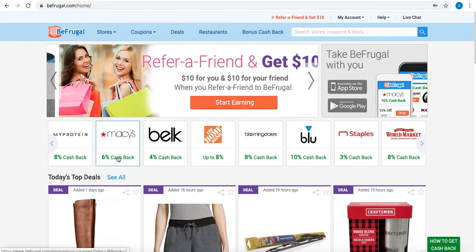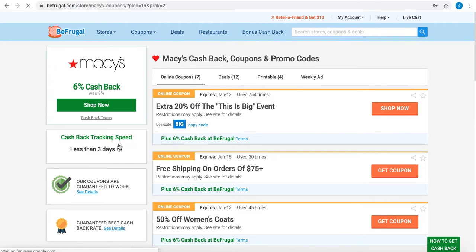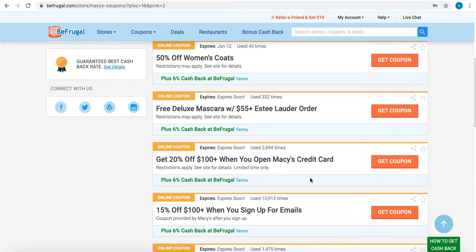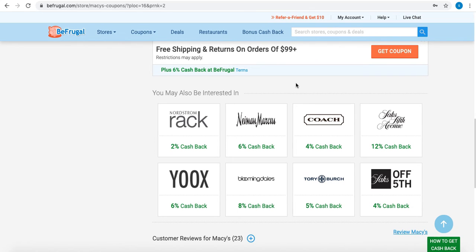For example, if you click on Macy's, you can see different cashback coupons and promo codes. These are online coupons — you can hit 'Get Coupon,' you'll get that coupon, and upon checkout you'll get that discount.